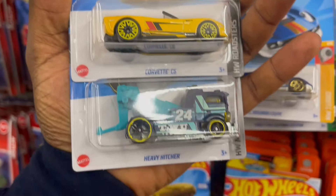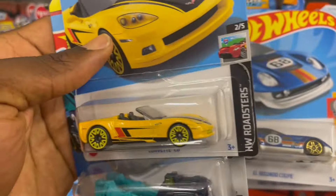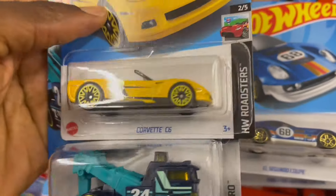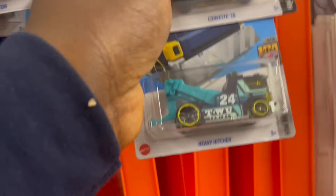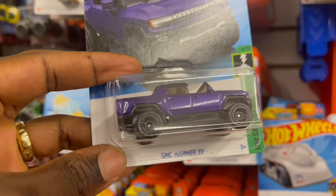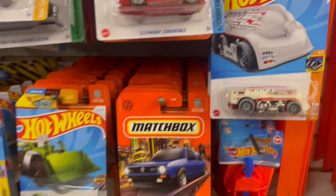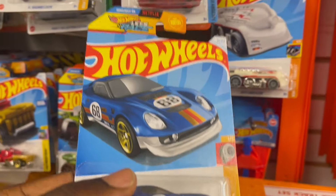The Chevrolet C6 and the Heavy Hitcher — I love this yellow and the stripes on it, this fast car is so cute. Please let me know in the comments which is your best casting. JMC Homer — a lot of people don't like the Homer. We got a Slander Coupe.